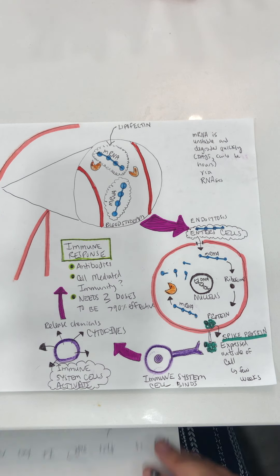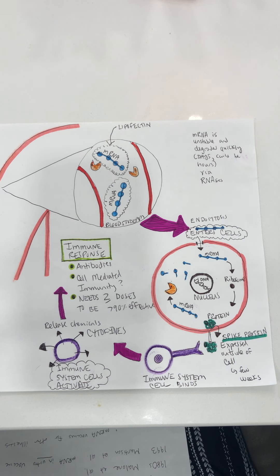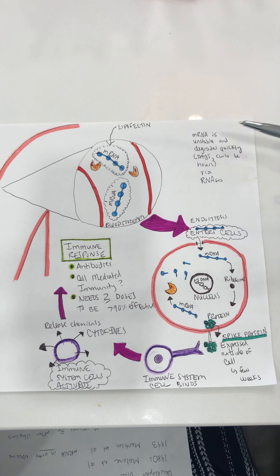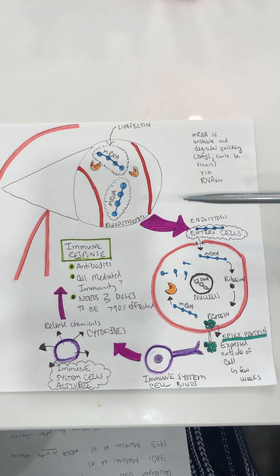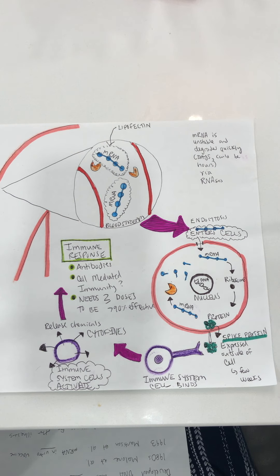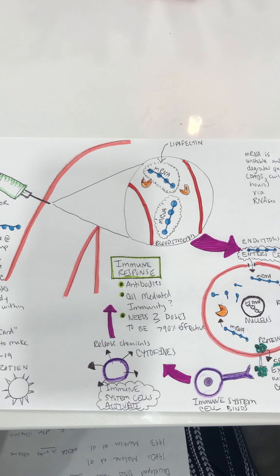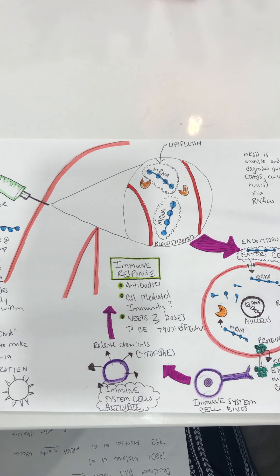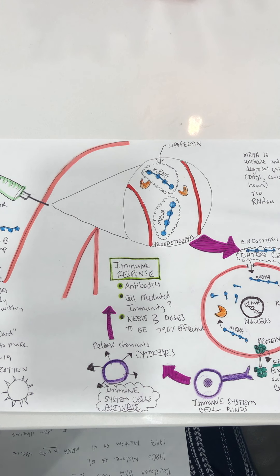Some patients ask whether it's more natural to just get a real COVID infection and have a natural immune response. What's interesting is that people who've had a real COVID-19 infection have gone on to get infected again with another strain. Therefore we think that true COVID infection does not prevent subsequent infection — it doesn't create as potent or long-lasting an immune response as vaccination does.